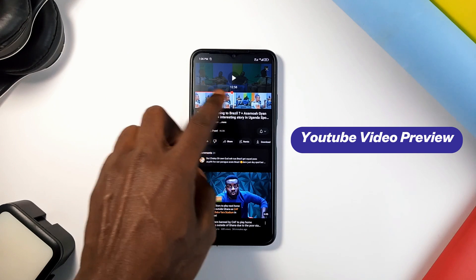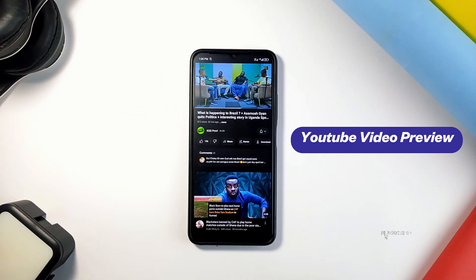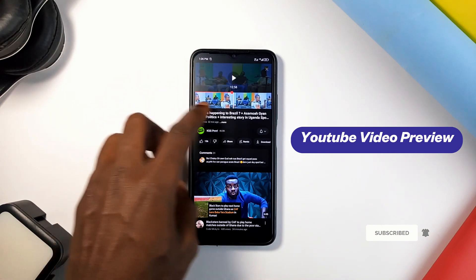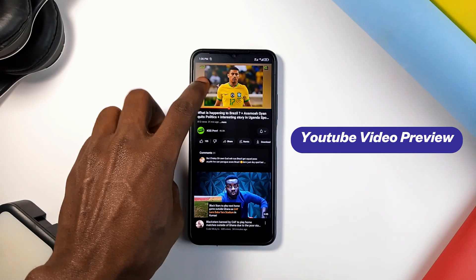Still on YouTube, you can get a preview of the entire video you're watching in case you want to jump to a specific part. Simply swipe up from the progress bar — this brings up a preview and you can scroll left or right through the entire video, saving a lot of time forwarding or rewinding.